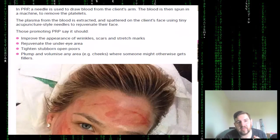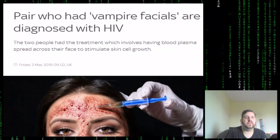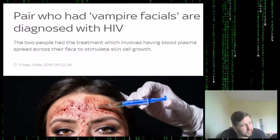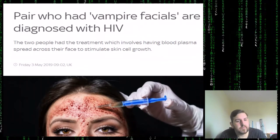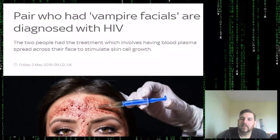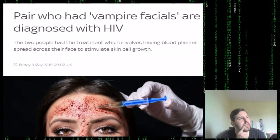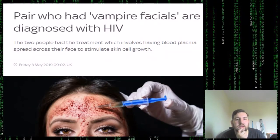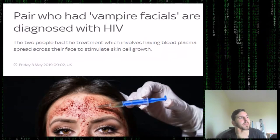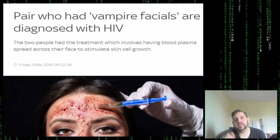Moving on to the actual story: people who had vampire facials — literally sticking needles in their face and filling it with blood — have been diagnosed with HIV. Now how could these people be diagnosed with HIV when supposedly using their own blood? Before we get into the story, there are two possibilities in my mind.